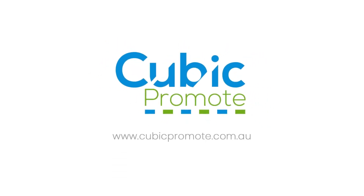For more information, visit our website at www.cubicpromote.com.au.